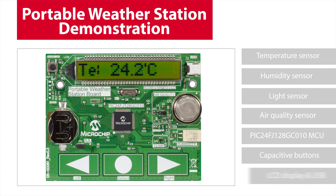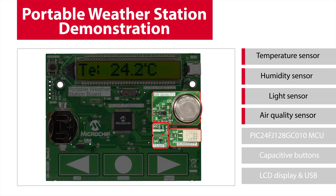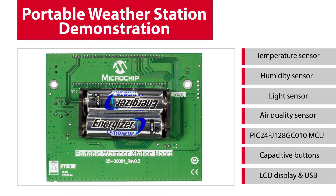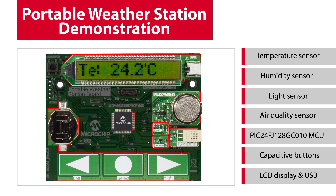The weather station board includes a temperature sensor, a humidity sensor, a light sensor to measure atmospheric brightness, and an air quality measuring sensor. A PIC24FJ128GC010 microcontroller is used to measure and condition these sensor values before the analyzed data is displayed on the segmented LCD. The board is powered by two AA batteries and a coin cell connected to VBAT for maintaining the RTCC data when main power is removed or when the microcontroller is in deep sleep mode.